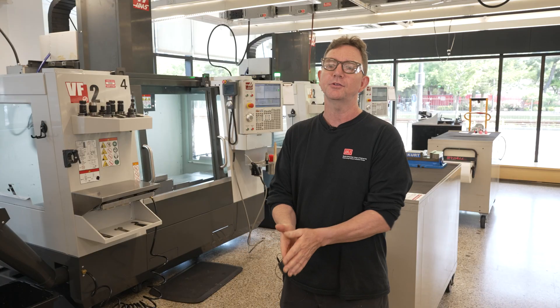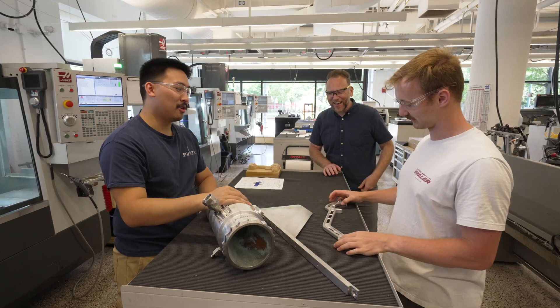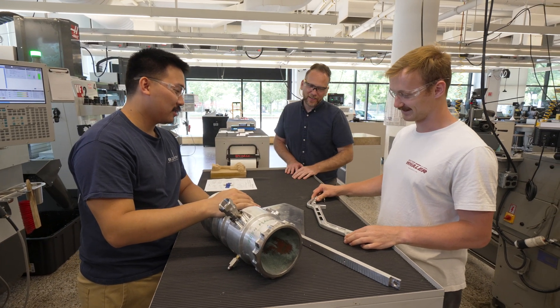The Gene Haas Foundation has been amazingly generous with our students and they've supported a number of our teams. It really makes a huge impact — not only in the work that they do, but also in supporting them. Feeling supported by our industry partners is really valuable.